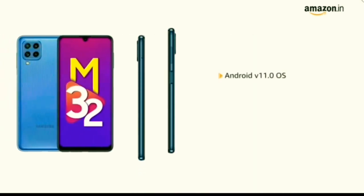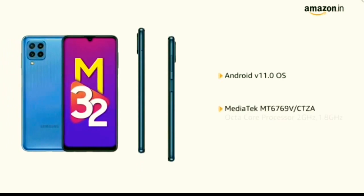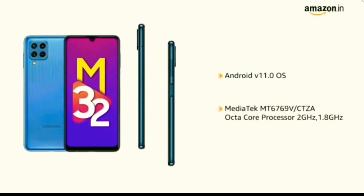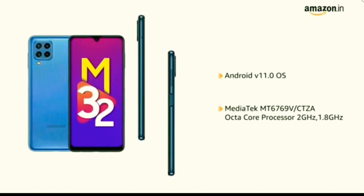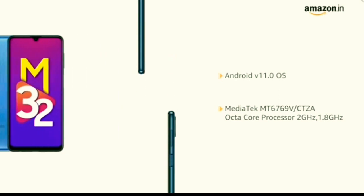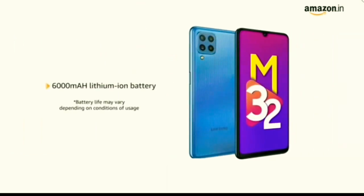The phone is powered by Android 11.0 operating system with Mediatek MT6769V octa-core processor at 2GHz and 1.8GHz. The phone is equipped with a 6000 mAh lithium-ion battery.